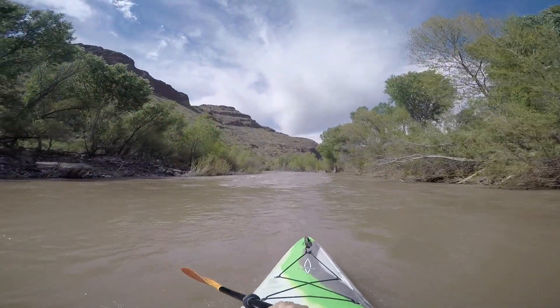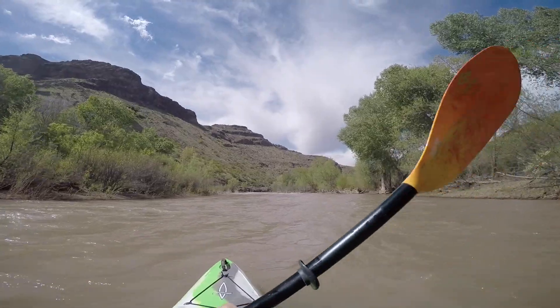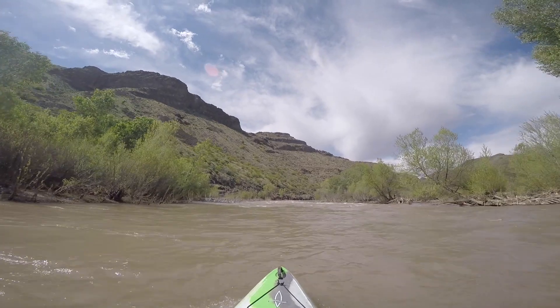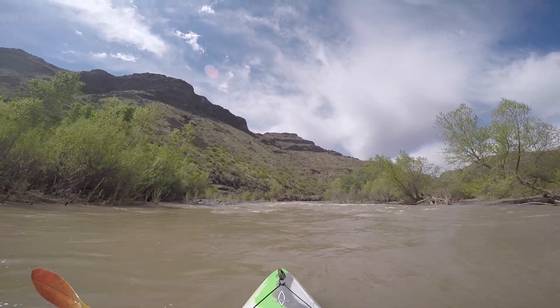We're coming up on our first rapid of the morning. Do we go right? Do we go left? Do we go right down the middle? The middle's looking pretty good right now. Let's see how we do here.